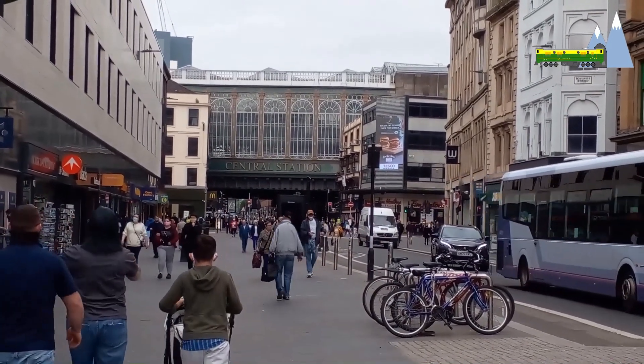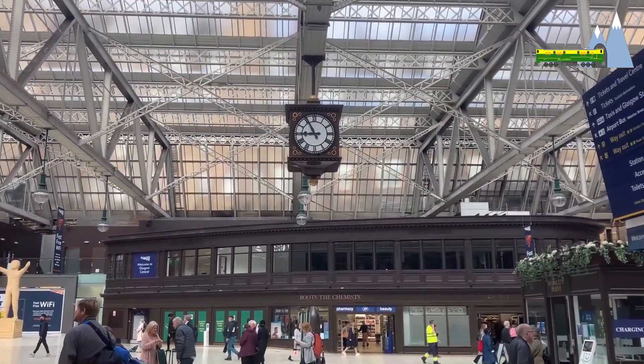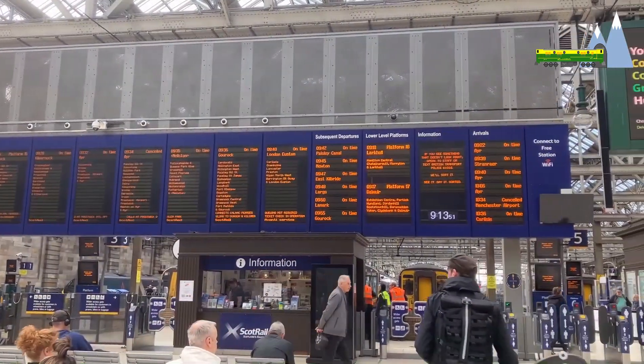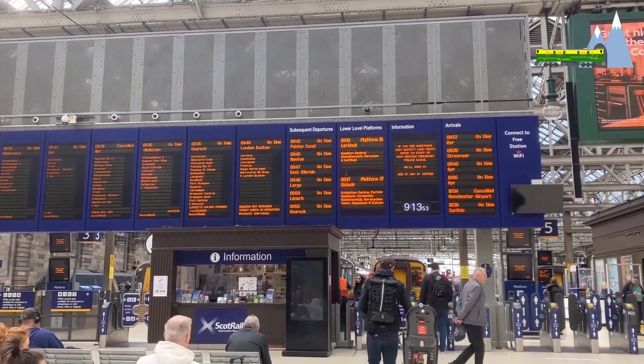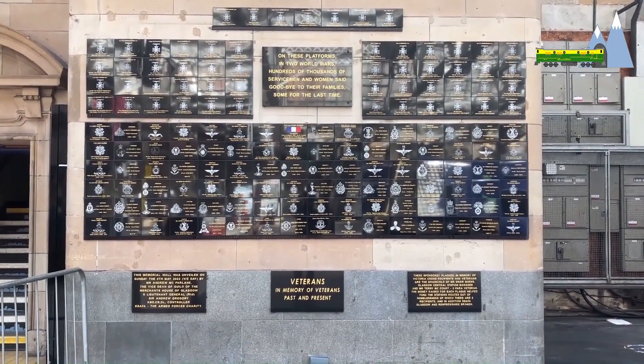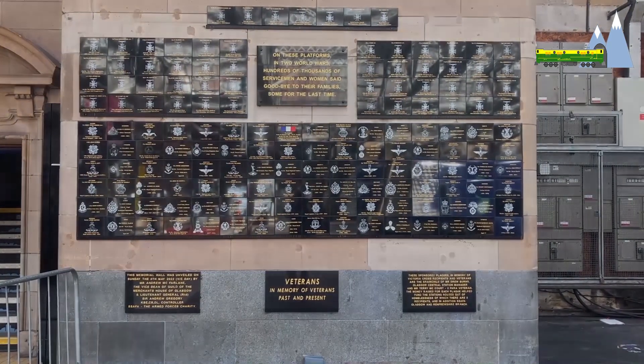I started my journey from Glasgow Central, opened on 1st August 1879. Glasgow Central is a historic station with a beautiful architecture. There's a lot of history associated with the station. This plaque commemorates the men and women who boarded trains here to join the battle to defend and protect freedom from the dark forces of Hitler.